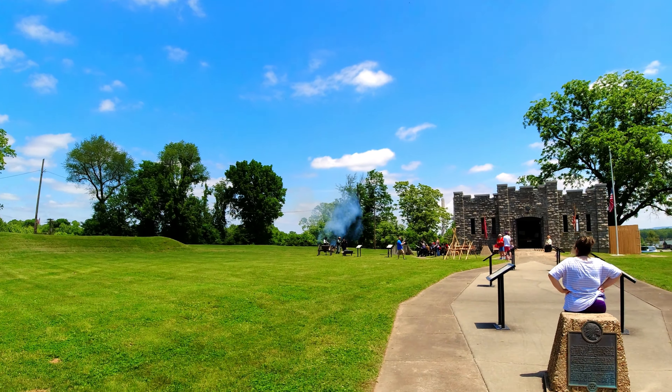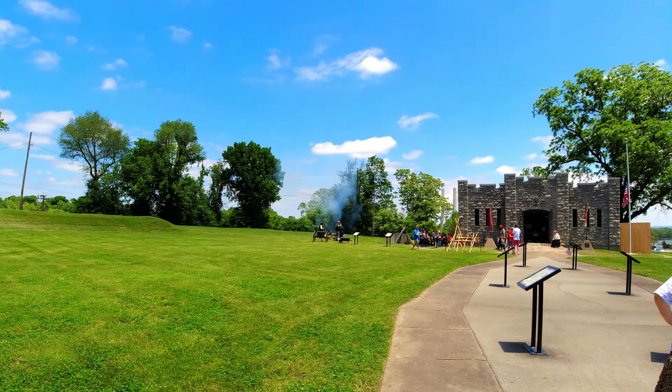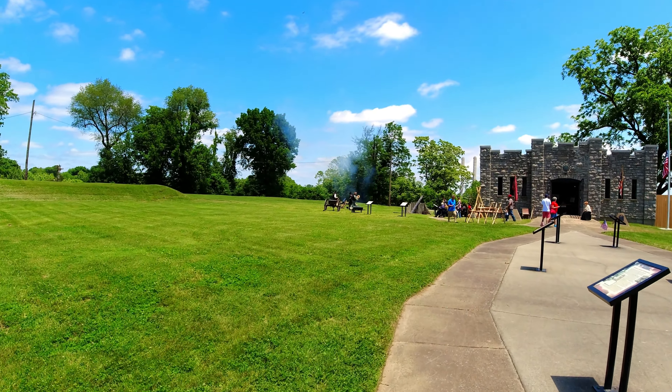During our visit to Fort D Historical Site, we were lucky enough to witness a reenactment.